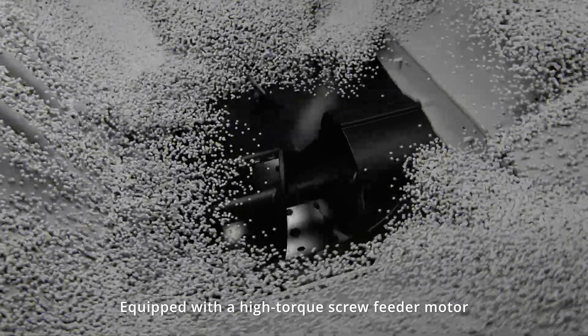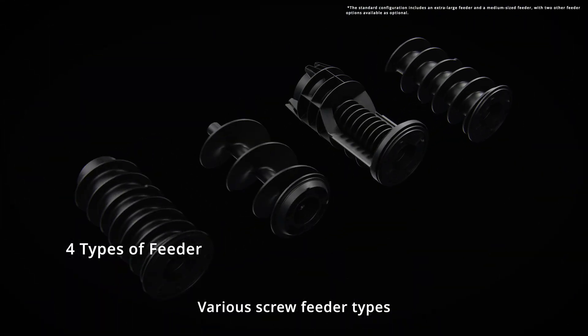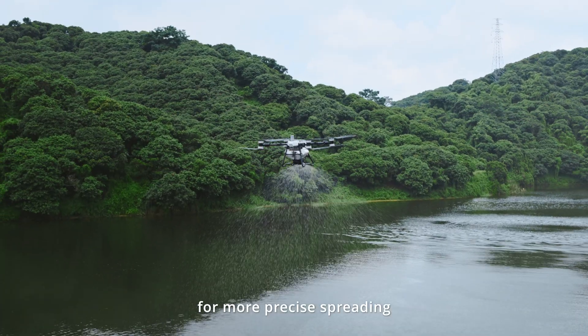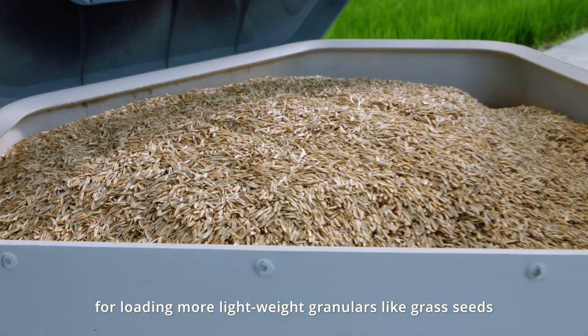Equipped with a high-torque screw feeder motor, it ensures smoother and more seamless spreading operations. Various screw feeder types are available to suit every granular for more precise spreading. The 150-liter spreading tank is perfect for loading more lightweight granulars like grass seeds.